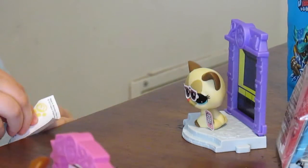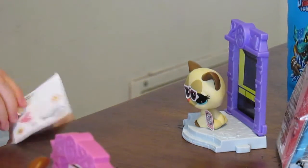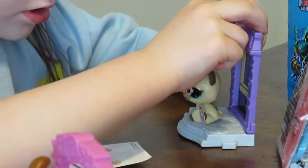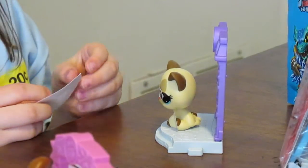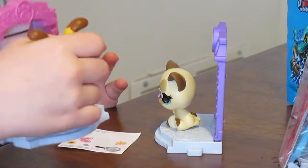And now I go decorate it. I can put the Littlest Pet Shop. Here. Let's see the other one. Let's leave the other stickers to do something later, but let's see the other one.